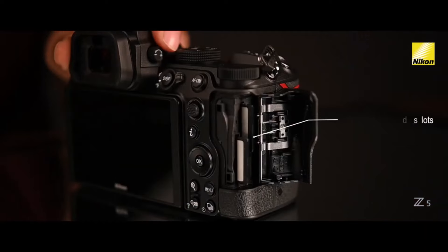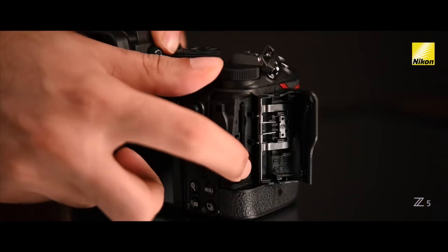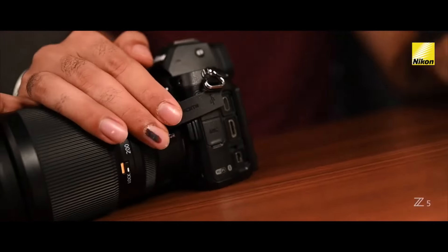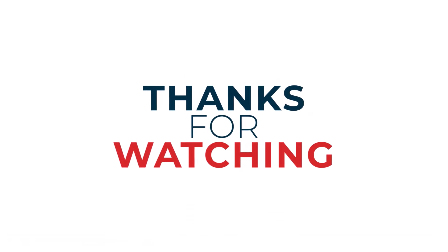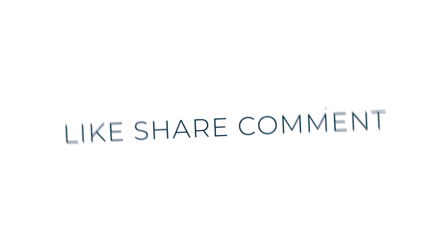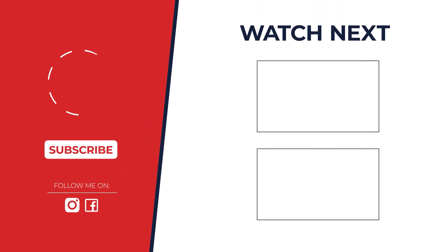If you enjoyed this video, please give it a thumbs up and subscribe to my channel for more great content. Don't forget to hit that notification bell so you never miss an upload. Check out the description below for more information on the topics discussed, and if you have any questions, feel free to leave a comment below.